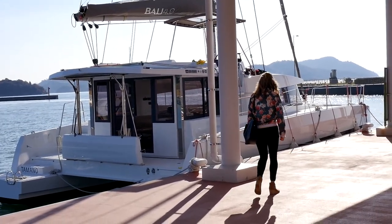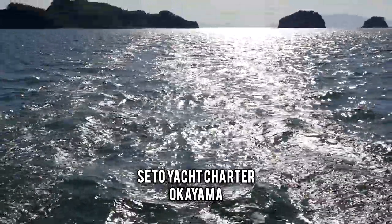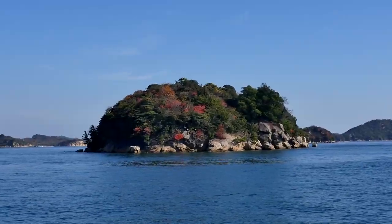For a hotel that moves, the Seto Yacht Charter allows you to stay on board in one of their cozy cabins. You can take your floating hotel anywhere you please in the inland sea, enjoying the outdoor decks and indoor dining area as you go.